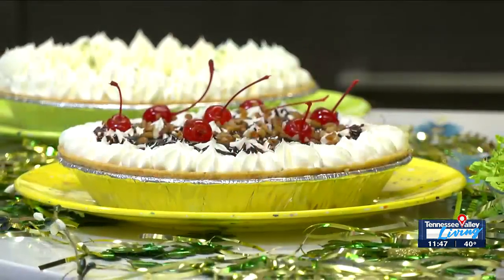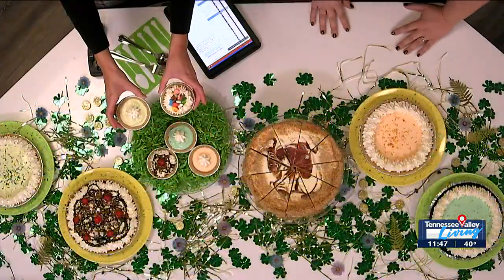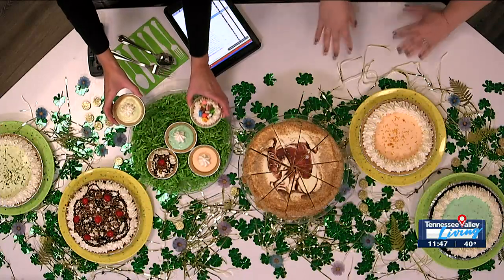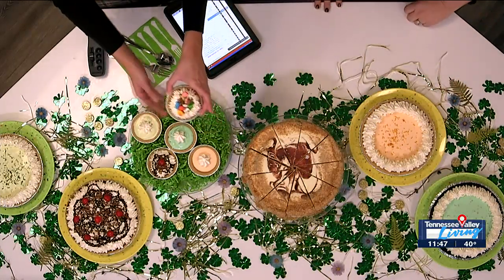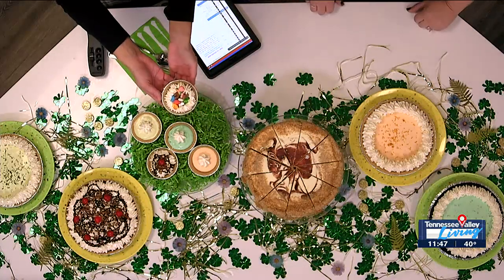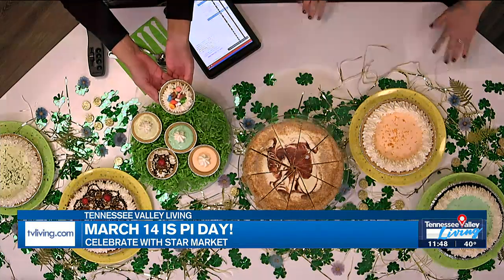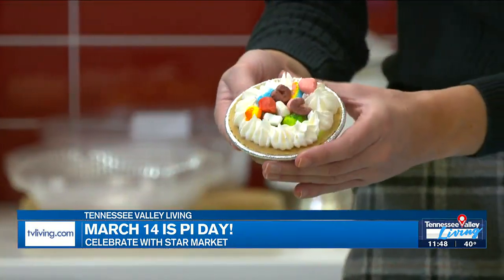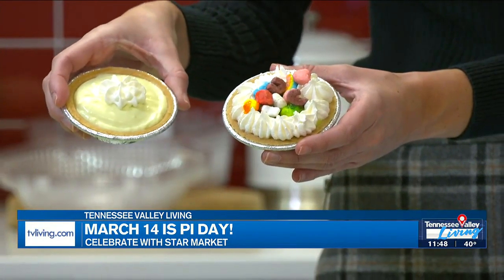So if you want to just take a couple of treats to the office, that's one easy way to do it. If you want a larger variety without committing to a whole pie, you've got mini versions of the orange creamsicle, the mint chocolate chip. Is this one Lucky Charms flavor? Yeah, it's Lucky Charms because St. Patrick's Day is coming up. If you show up to the office with one of these green pies — the mint chocolate chip or the key lime — I think they'd love you.